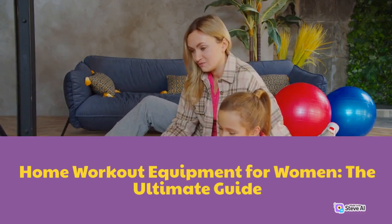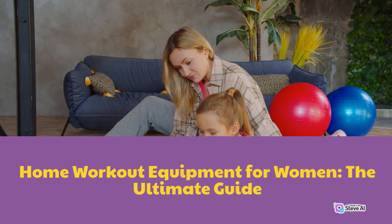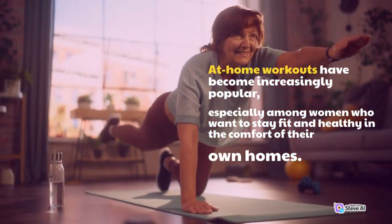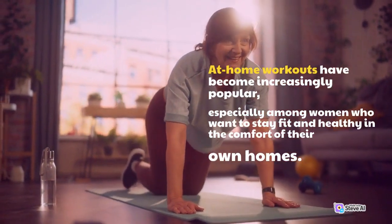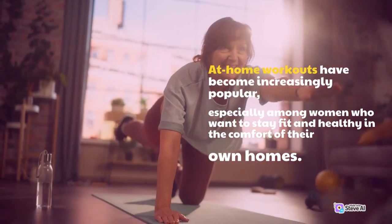Home Workout Equipment for Women: The Ultimate Guide. At-home workouts have become increasingly popular, especially among women who want to stay fit and healthy in the comfort of their own homes.